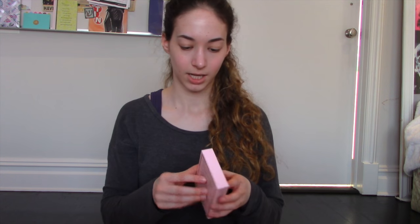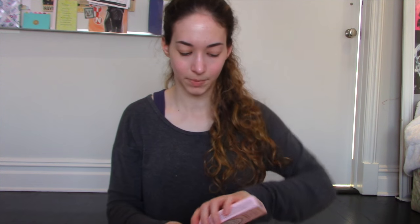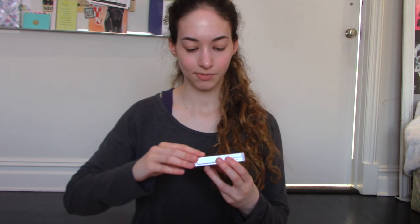And then I got the — I forgot what it's called, but it's the Too Faced palette.